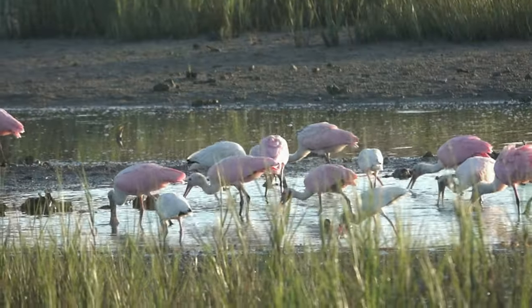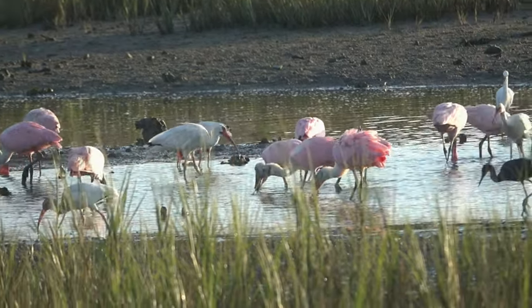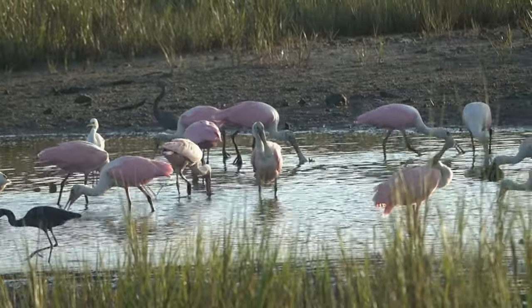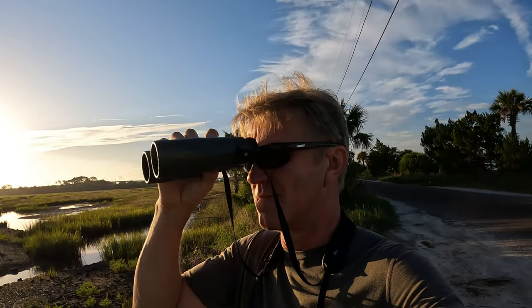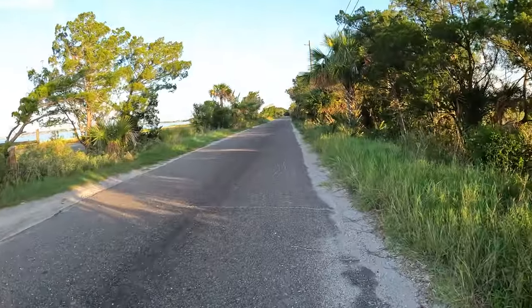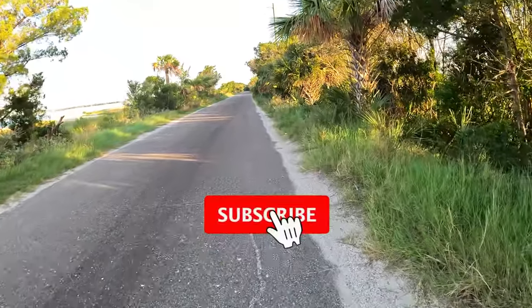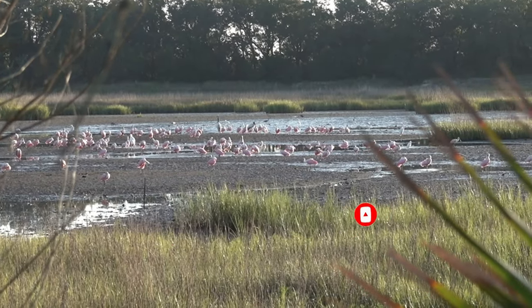I actually counted 158 Roseate Spoonbills — that's a lot! Yeah, a lot of spoonbills around. Okay, let's try from this angle, maybe I can get a little bit closer. Yeah, that's a lot of Roseate Spoonbills.